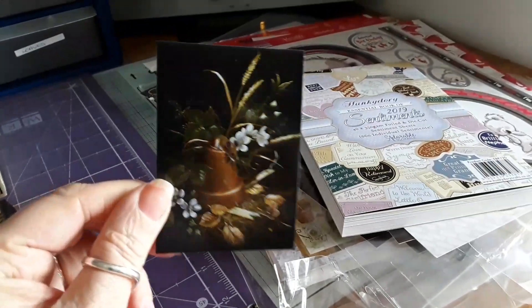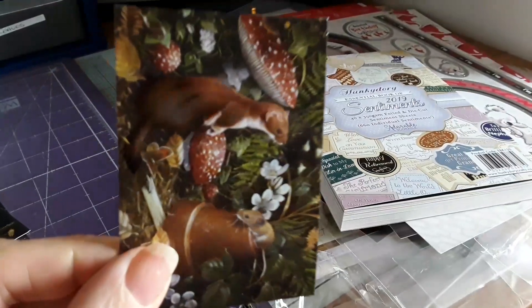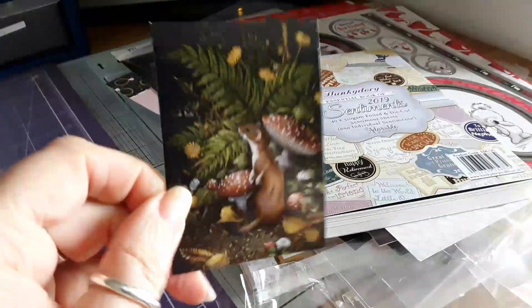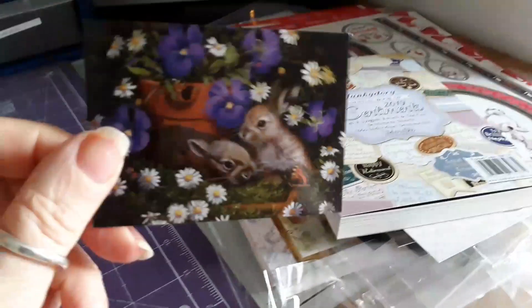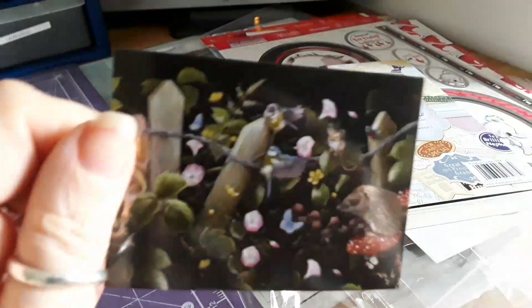These will make cute little cards — just put on some matting and layering and you're done. What's that little mouse? So if I do it the right way up — small bunnies and some more birdies.